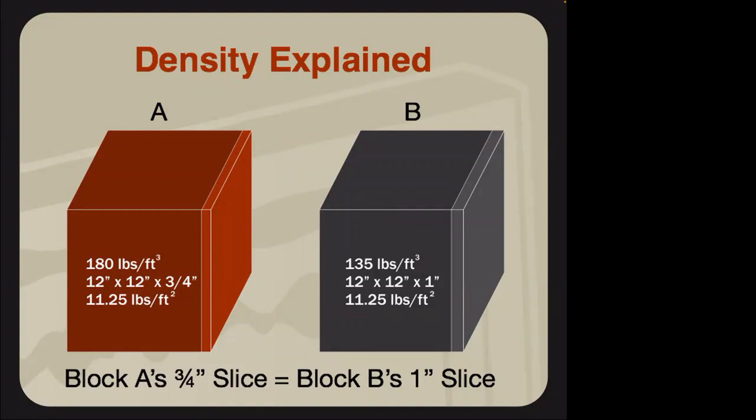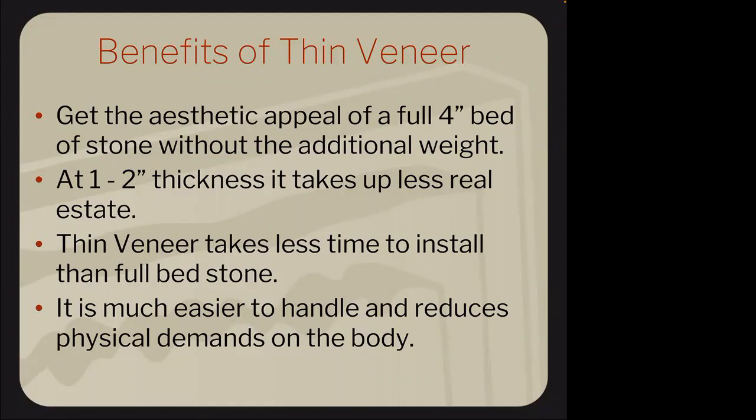Some advantages of thin veneer: it has the aesthetic of a full bed without the additional weight, ranging from a half inch to an inch and a half in thickness. It takes up less real estate. Being a pre-assembled panel, it goes up much more efficiently than individual pieces, and you know what you're going to get. It's also easier to handle physically — moving manageable boxes versus giant crates full of stone.